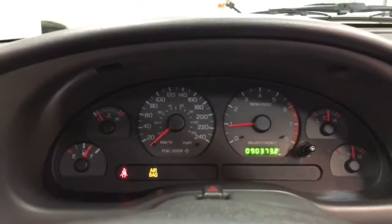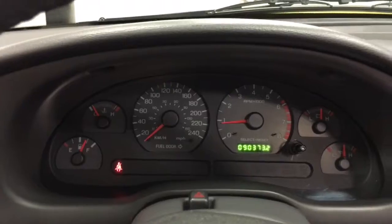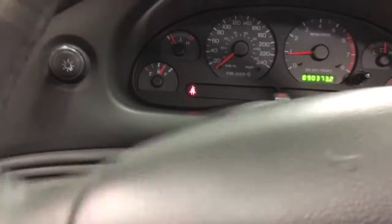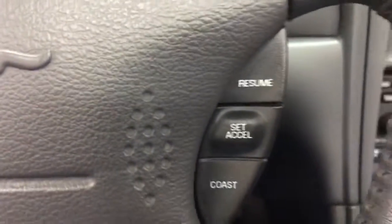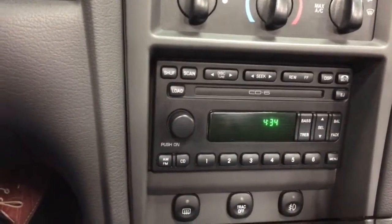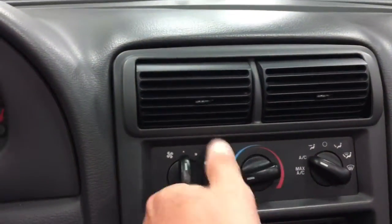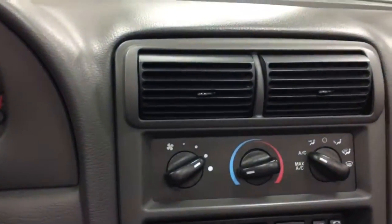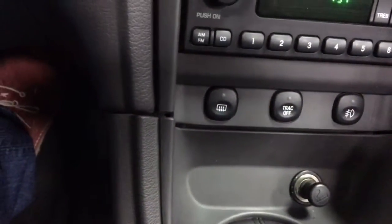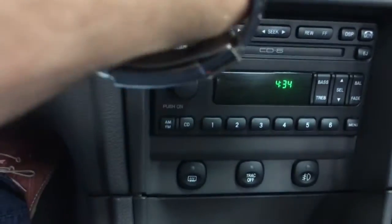Nice. 90,373 kilometers as you see there. No lights left on, so all is good there. We've got tilt wheel. There's our ignition and cruise control right there. Over here is the CD six-disc player stereo system. We've got air conditioning — and it blows cold.